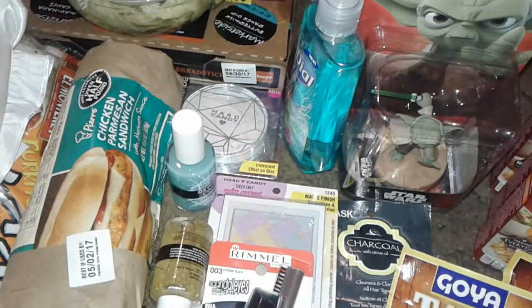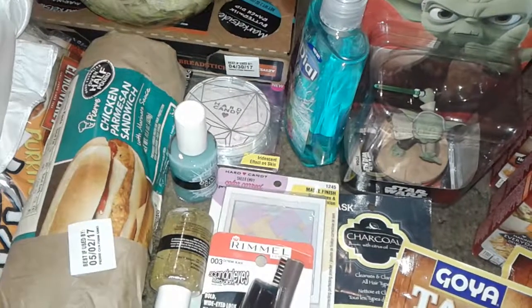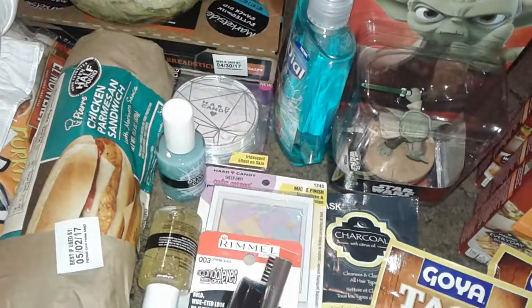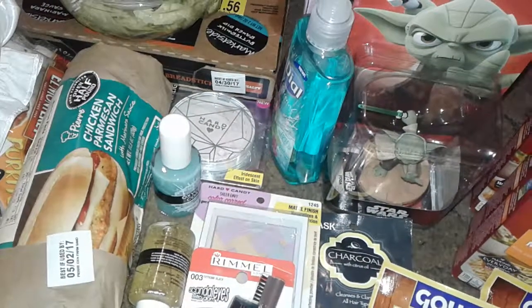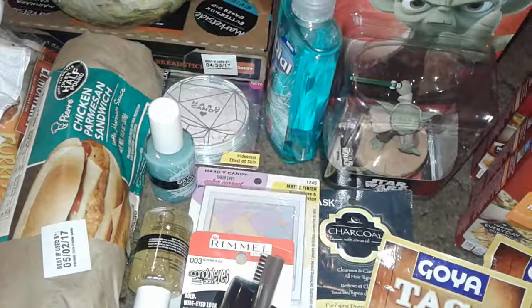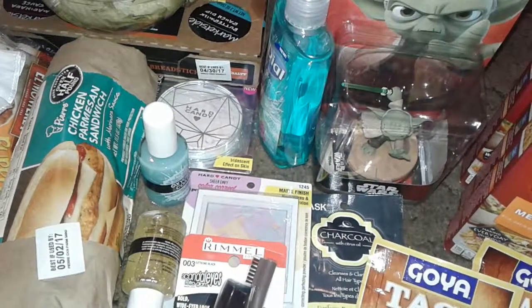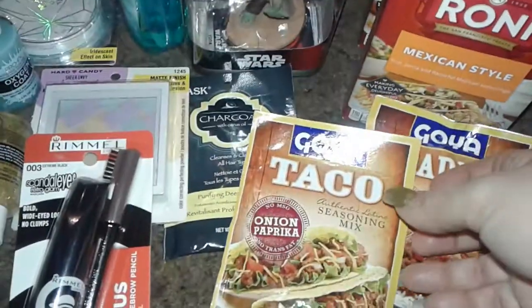Hey guys, this is a really exciting Walmart haul so let's get started. I went to a different Walmart that I love — it's farther from my area — just to look around and see what kind of nice things they have. I came back with a lot of exciting items, some are basic and some are exciting, so let's get started.